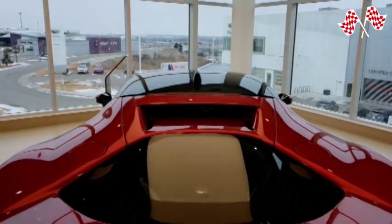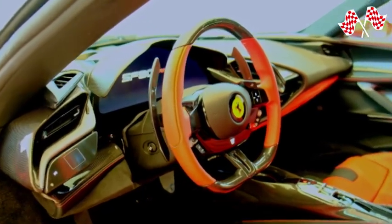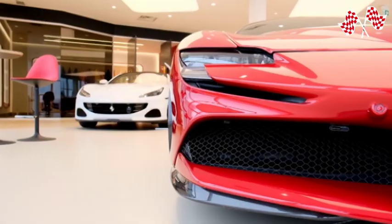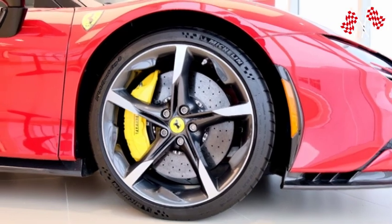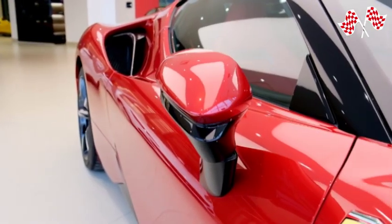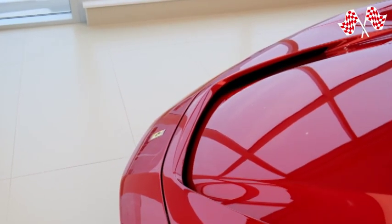The SF90 Spyder, the prancing horse's first production plug-in hybrid Spyder, establishes new standards for performance and innovation across the whole sports car market and for the spectrum of the company. The latest version of Ferrari's renowned retractable hard-top construction gives the new convertible even more driving pleasure and adaptability while maintaining the exact extreme supercar specifications and record-breaking performance as the SF90 Stradale.